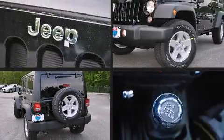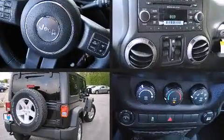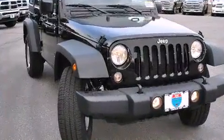Take command of the road in the 2015 Jeep Wrangler Unlimited. Smooth gear shifts are achieved thanks to the refined six-cylinder engine, and for added security, dynamic stability control supplements the drivetrain.